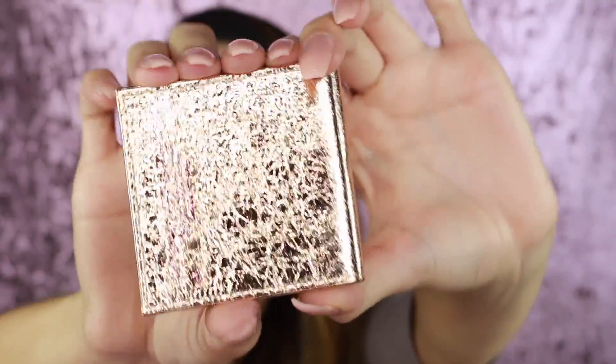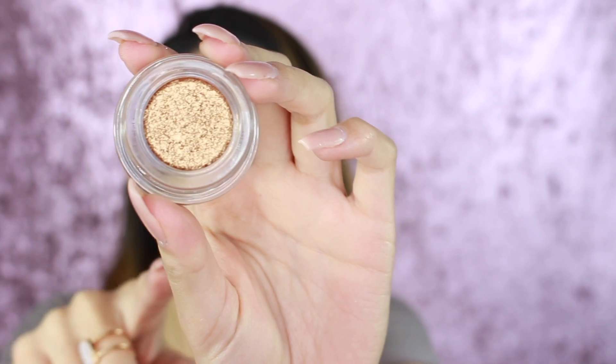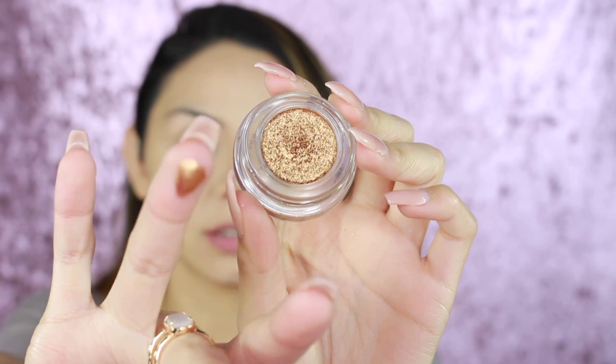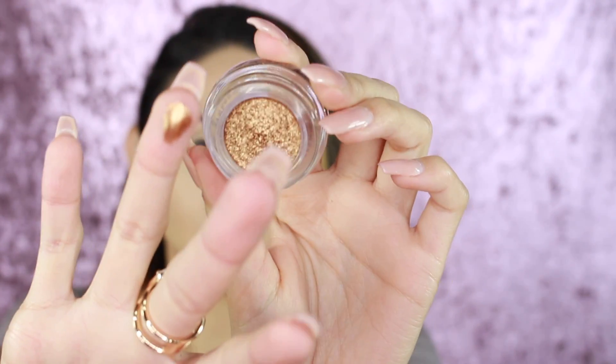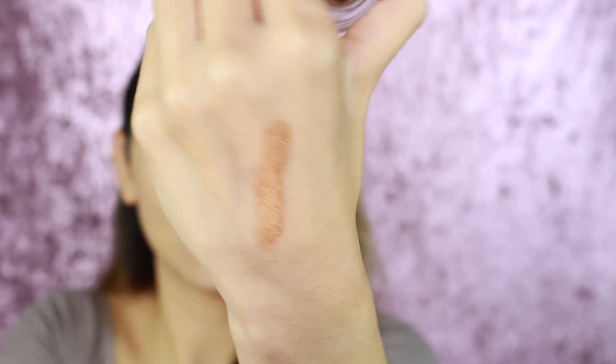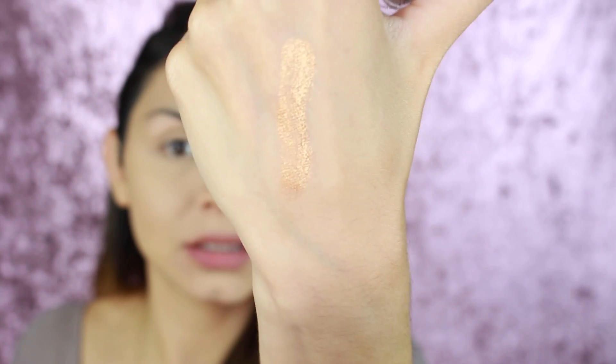It also comes with a chrome paint shadow pot in the shade 'Park Avenue Princess' — this is a new product. I'm going to swatch it really quick — wow, that is intense! That's just one swipe and it's so pigmented. That is the Park Avenue Princess chrome paint. It looks so freaking nice — like a copper bronzy shade. I can't wait to put this on my eyes.